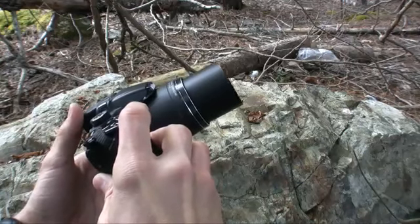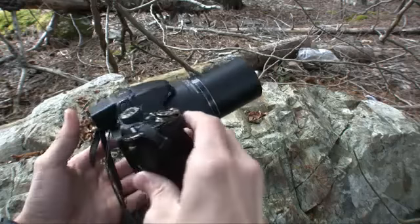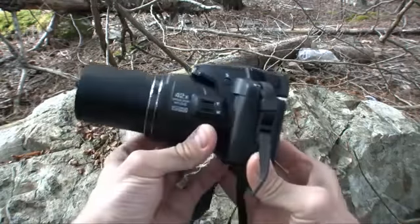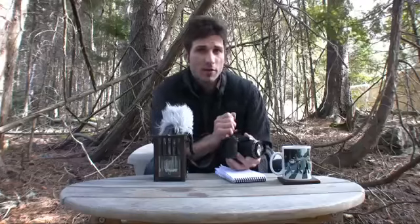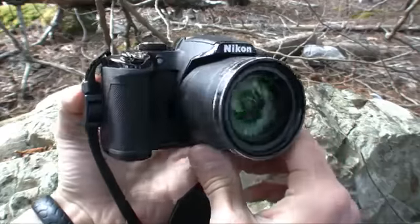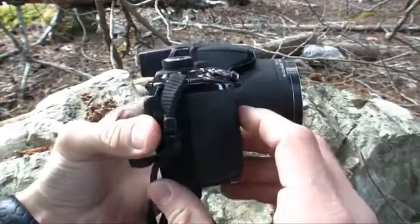They just keep getting bigger and bigger. Nikon has taken the leap from last year's 36x optical zoom P500 all the way up to a 42x magnification system. The new P510 also has GPS, a higher resolution imaging sensor, and new image effects.